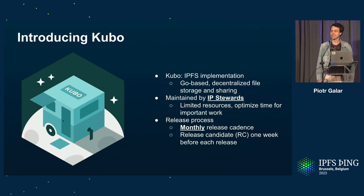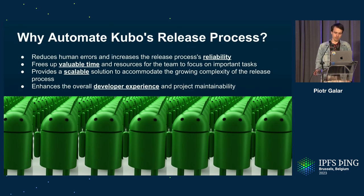Kubo is a Go-based IPFS implementation maintained by IP stewards. They have a great deal of knowledge needed in various places around our ecosystem, so whatever we can do to free their time for more important work — rather than the burden of going through a release process — has a tremendous impact. In Kubo, releases follow a monthly cadence with RC releases before each final release, some patch releases in between, and sometimes more than one RC per release.